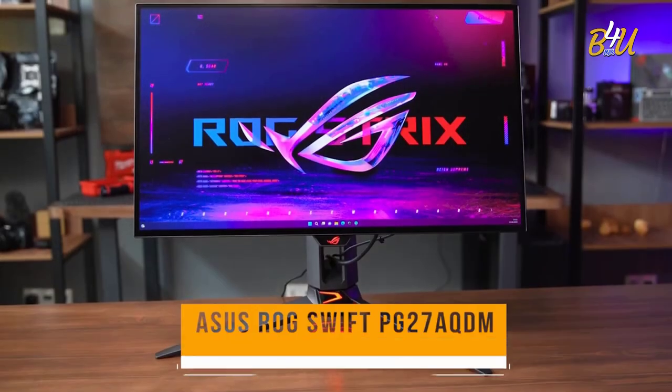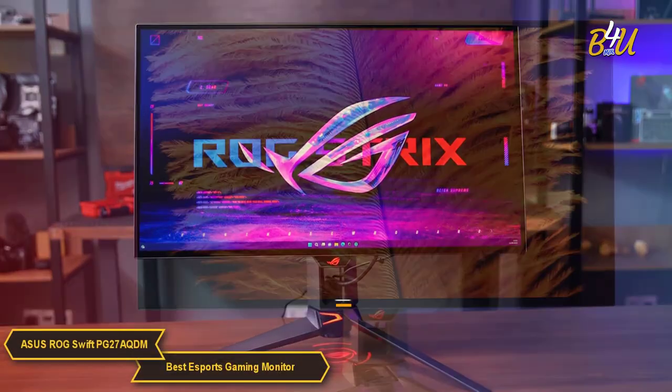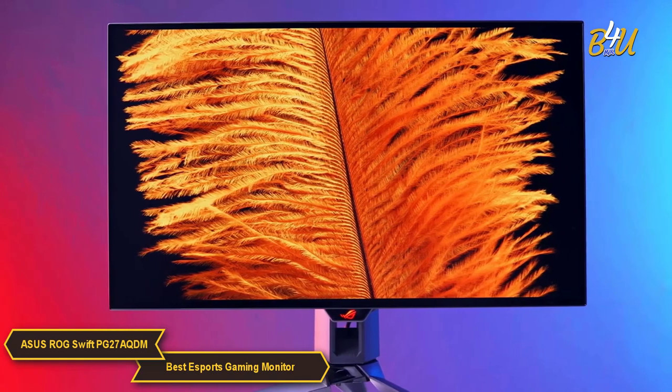The Asus ROG Swift PG27AQDM is my choice for the best esports gaming monitor. It is a top tier choice for esports enthusiasts.